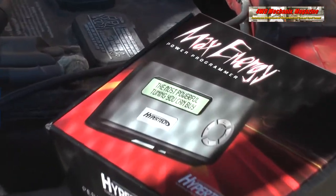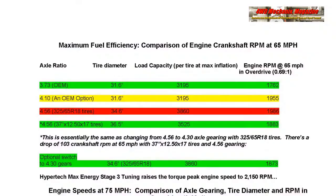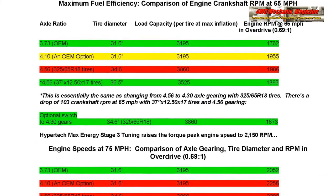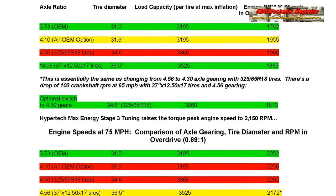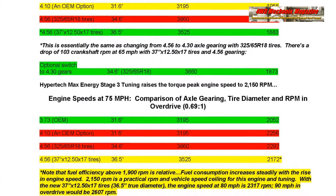With Hypertech Max Energy Tuning, this engine produces maximum torque at 2,150 RPM, which in overdrive is 75 miles an hour. Torque efficiency is fuel efficiency, and this is optimal gearing for this tire diameter.